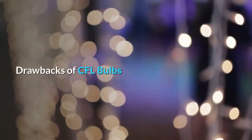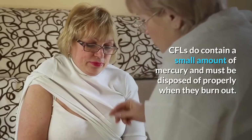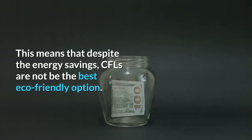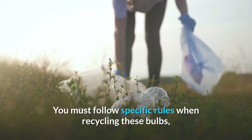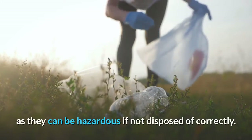Drawbacks of CFL Bulbs. CFLs do contain a small amount of mercury and must be disposed of properly when they burn out. This means that despite the energy savings, CFLs may not be the best eco-friendly option. You must follow specific rules when recycling these bulbs, and not all recycling facilities will accept CFLs, as they can be hazardous if not disposed of correctly.